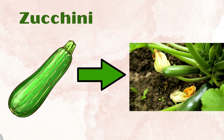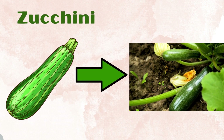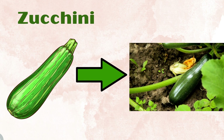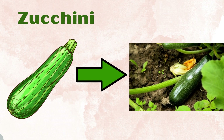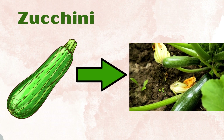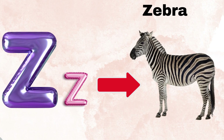Zucchini plant needs full sun, at least 6 to 8 hours, and consistently moist soil that is high in organic matter. There are also bush types suitable for container gardening and small space gardening. Z for zebra.